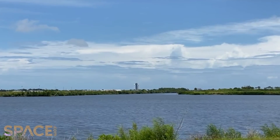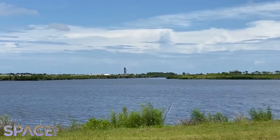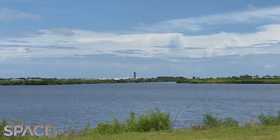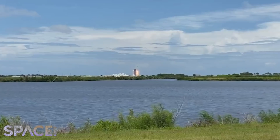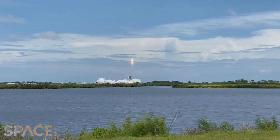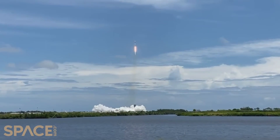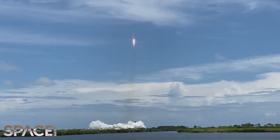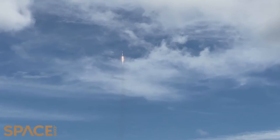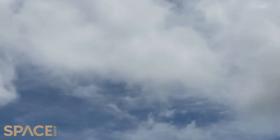If you are just tuning in with us, we are counting down. We have about 10 seconds to liftoff. Three, two, one.